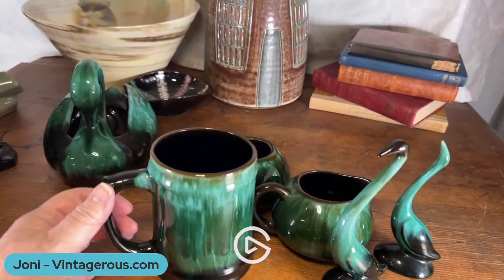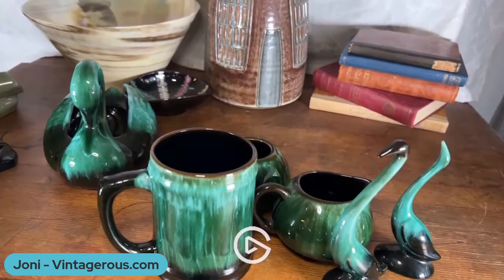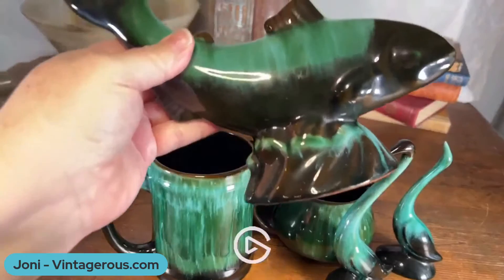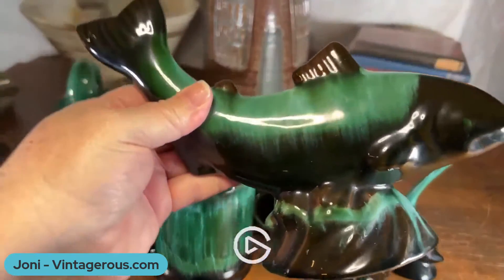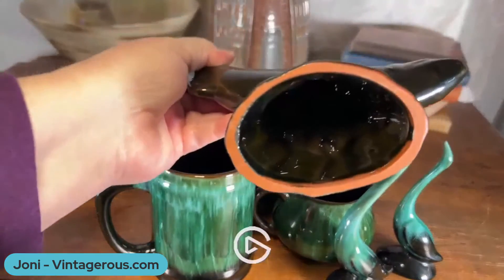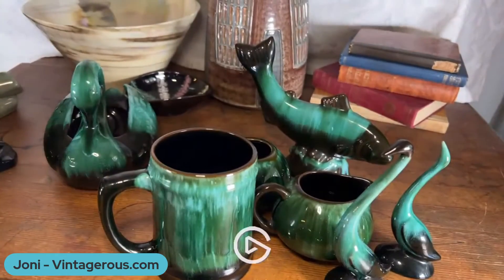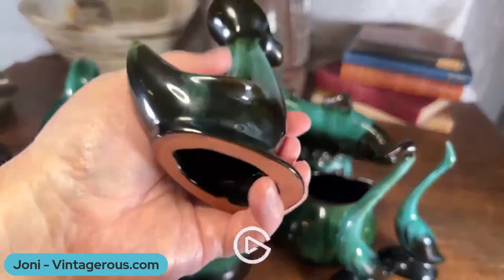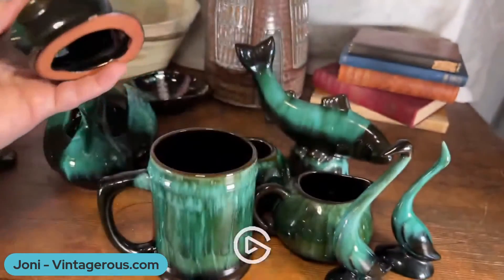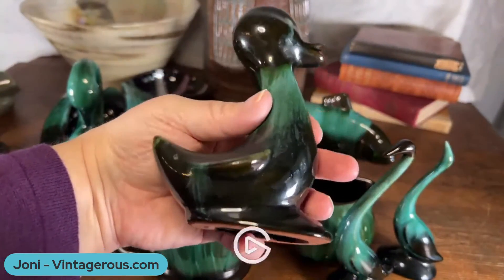The green and black was made throughout the company's life. I've also got a really cool sort of salmon piece — he's kind of fun because you can see how he's coming out of the water. He's hollow, so he's not marked and probably had a hang tag on him. In my Etsy store I have a mother duck and a baby duck — they made pieces this size and all the way down.